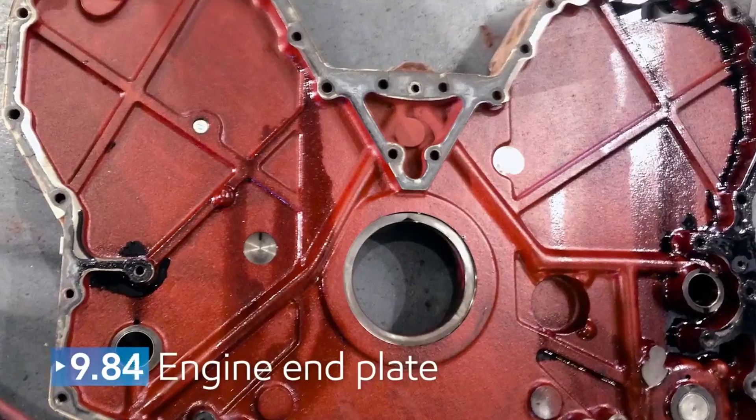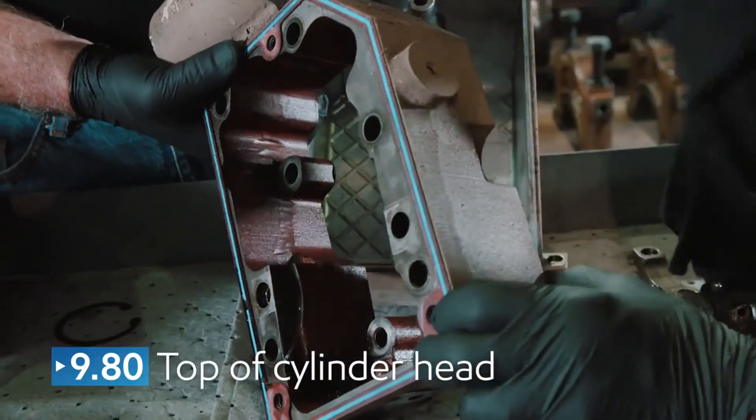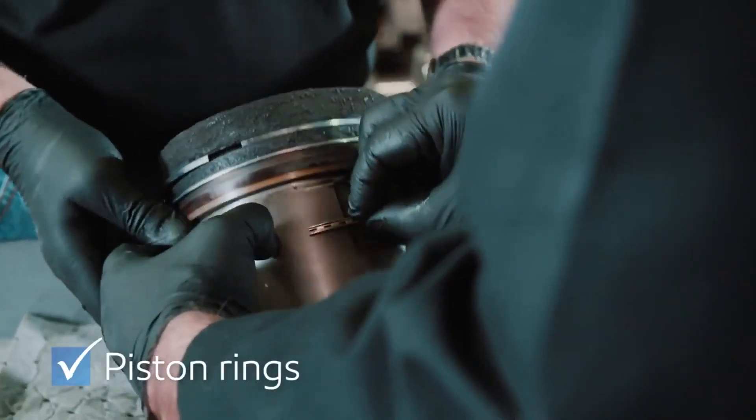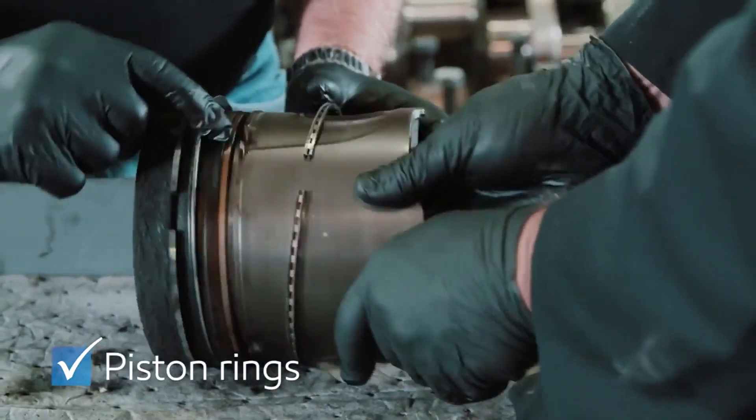The engine end plate received a 9.8 rating, as did the top of the cylinder head. The piston showed no evidence of stuck rings or clogging of the oil ring, and all rings had normal face wear.